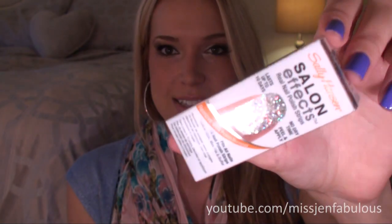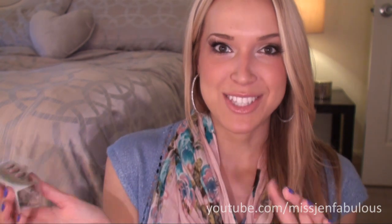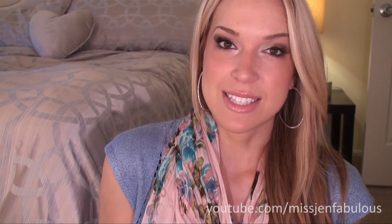Then I picked up another Sally Hansen Salon FX nail strip in Frockstar. I've actually had this one before and wanted to get it again because it's just so pretty — it's all glitter. I purchased one of these in my last drugstore haul too and a lot of you asked me to do a how-to application video and a wear test, where I'd go a whole week and show you how it looked after a week. If that's something you'd want to see, let me know in the comments!